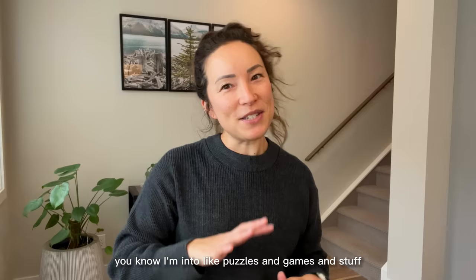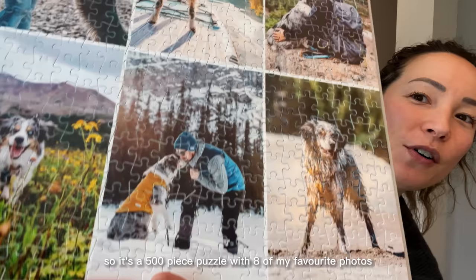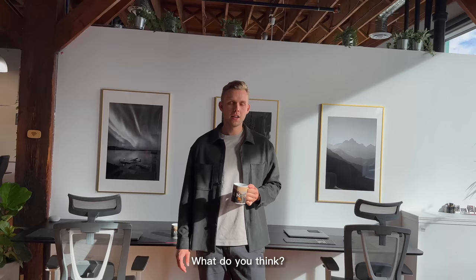If you know us, you know I'm into puzzles and games and stuff. So I got these jigsaw puzzles made — it's a 500-piece puzzle with eight of my favorite photos that I've taken in the last year. That's what I picked up for the Photo Lab shop-off. The prints wrapped the studio and the team loved the mugs. Who do you think won the Photo Lab shop-off?